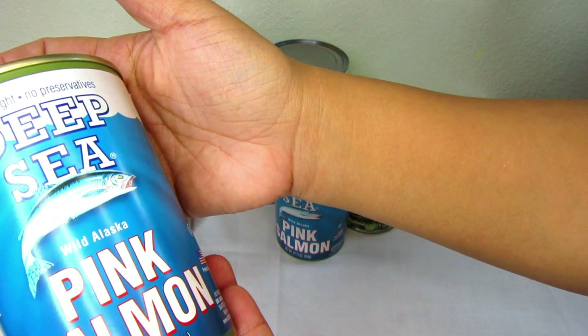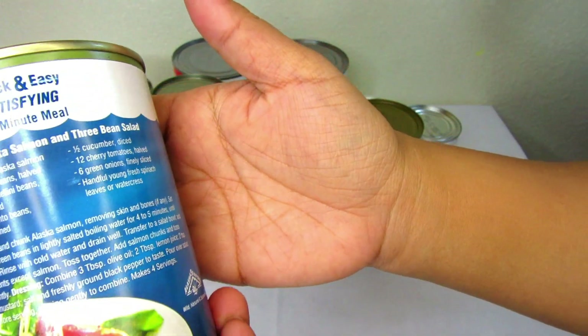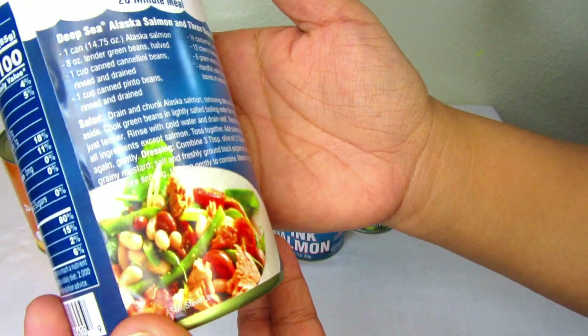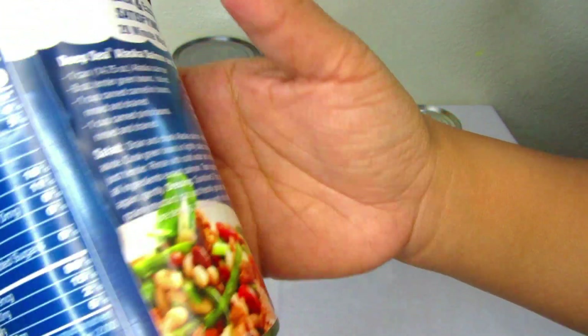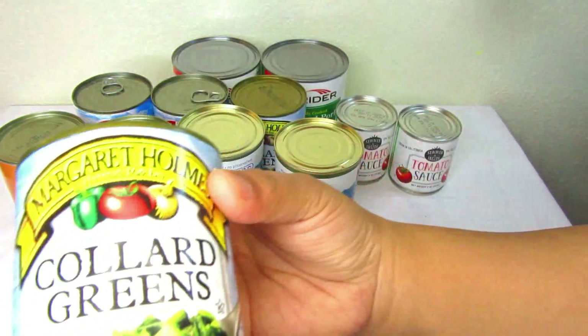This is a deep sea pink salmon, and at the back you can also see that it comes with a recipe that you could easily follow. I have two cans of those.